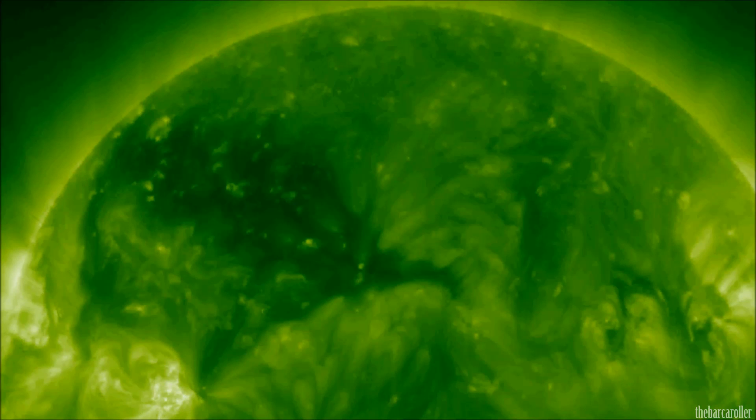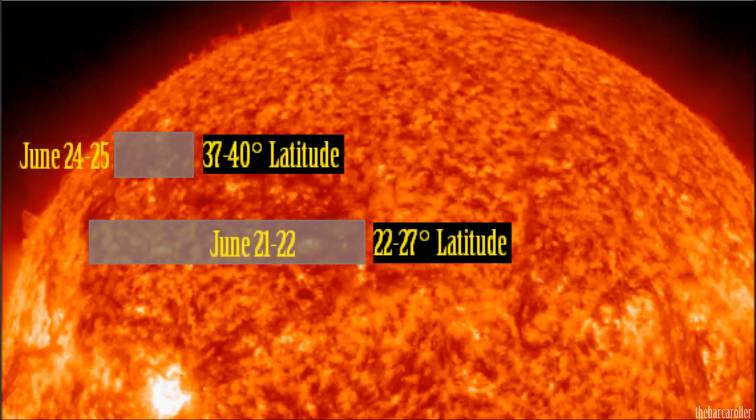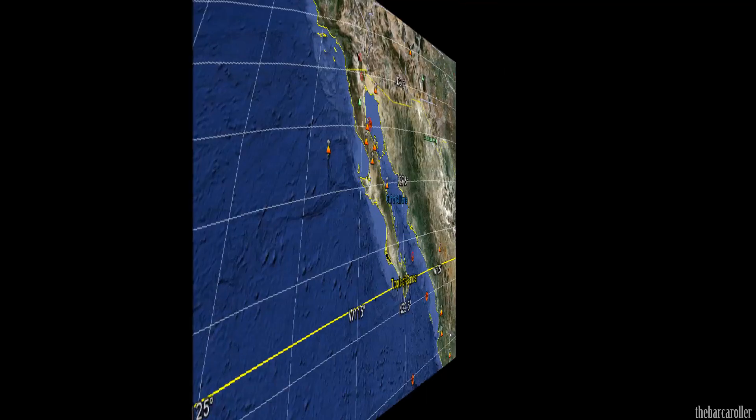After further analysis of moving imagery, I have isolated two regions within this coronal hole formation which are of interest for this watch. For the June 21 to 22 timeframe, the main area of focus will be 22 to 27 degrees north latitude. If we don't get a very large earthquake during that timeframe, I will expect a strong earthquake in the rear flank of this coronal hole formation, situated from 37 to 40 degrees north latitude.